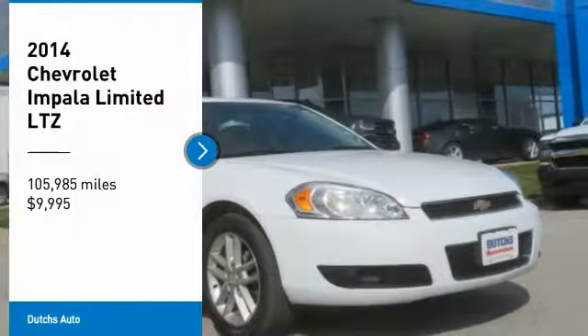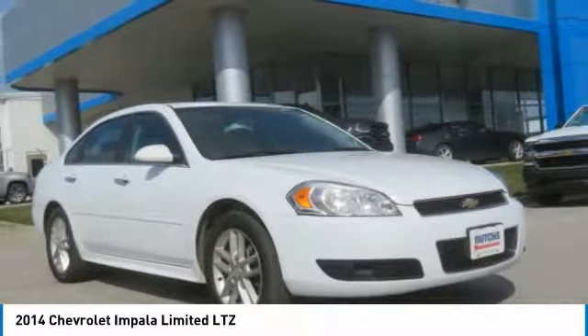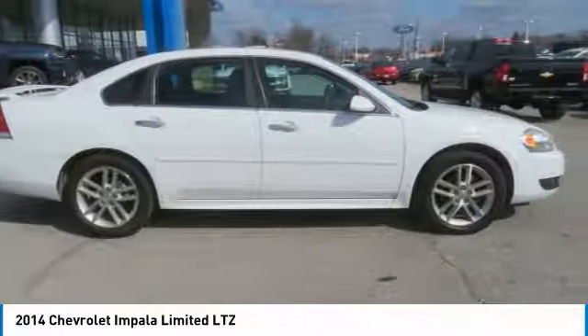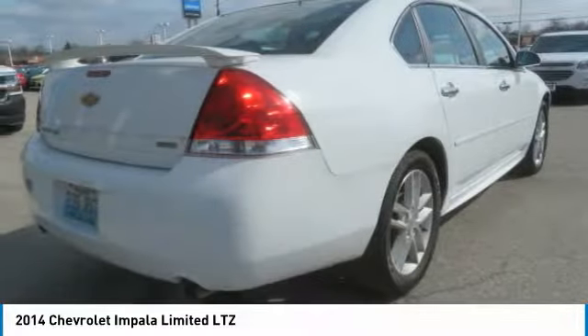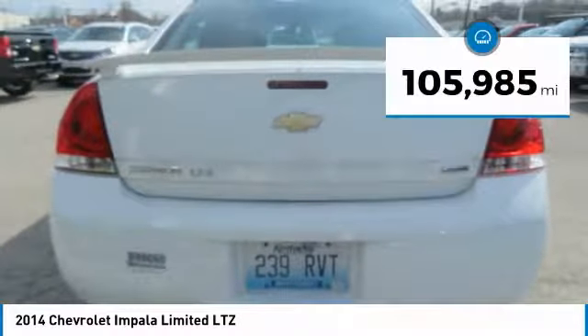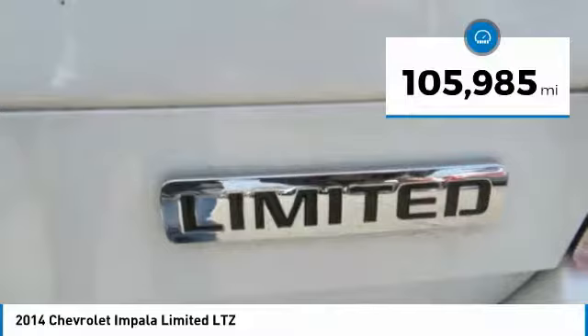Don't miss this vehicle. Make a great choice today with this must-have ride. Learn more about this vehicle by contacting the dealership today and complete your driving dreams. Priced below $10,000, this vehicle has less than 110,000 miles.